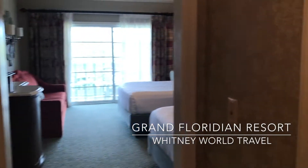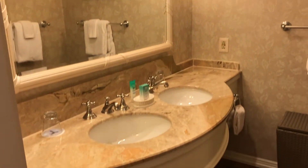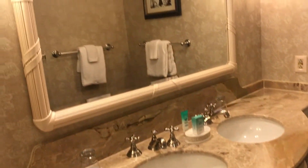Hi, I just checked in to the Grand Floridian Resort here at Disney World and I just wanted to give you a quick walkthrough of the accommodations here.